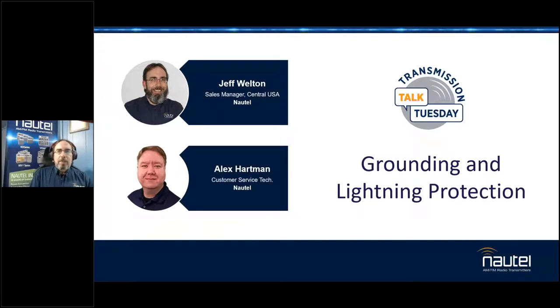Good morning, good afternoon, or good evening, wherever you may happen to be, and whether you're watching live or archived — welcome to the May edition of Knottales Transmission Talk Tuesdays. I'm your host, Jeff Welton, and I can't believe I got through the name all again.